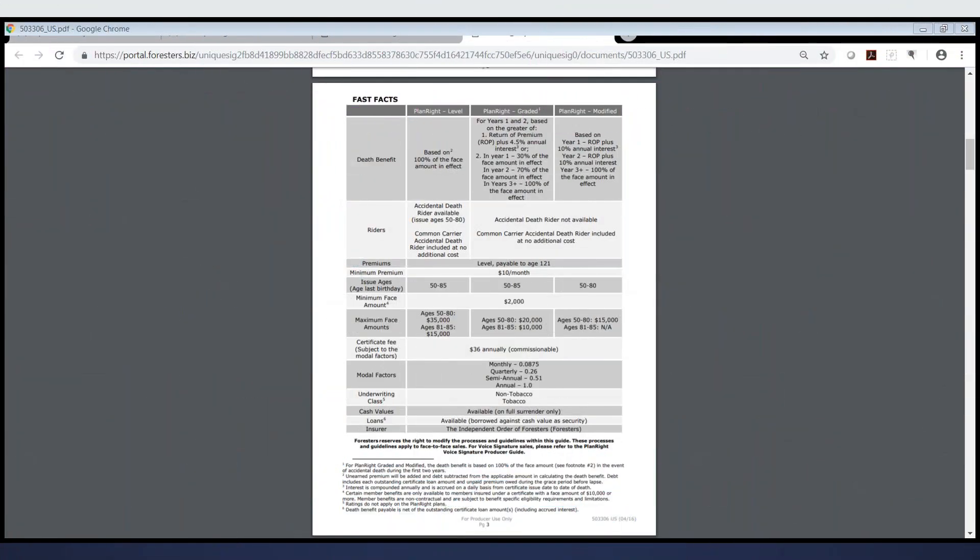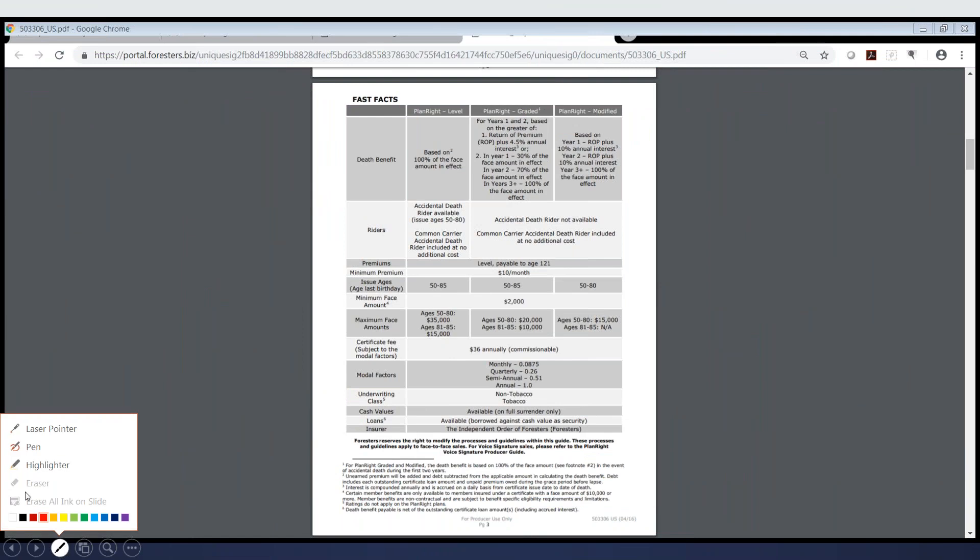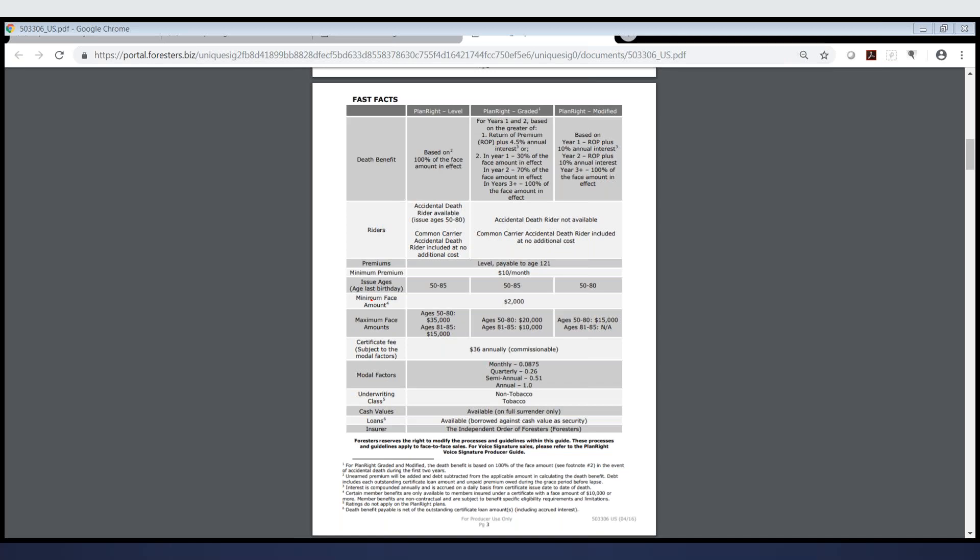This is a snapshot of the product. The Forester's PlanRite comes in three levels of coverage. It's kind of like a cascading application. They have a level benefit, they have a graded benefit, and then they have modified. Level is pretty straightforward — if they get approved for level, that's immediate coverage, same day, just like every other company.